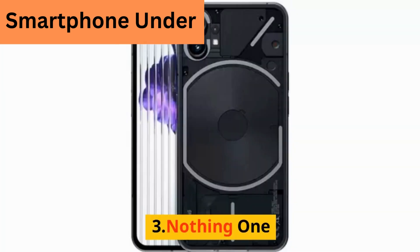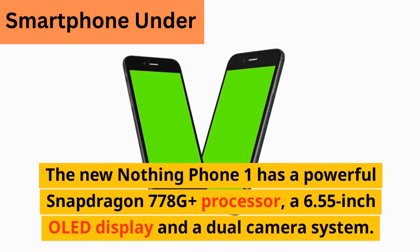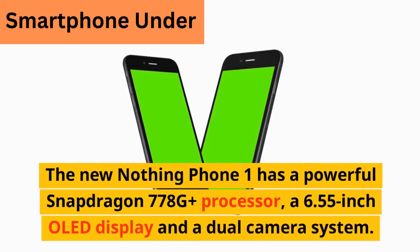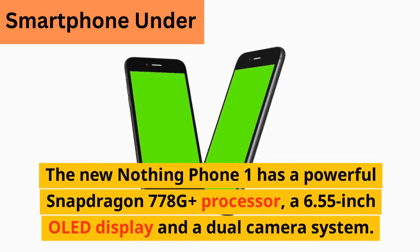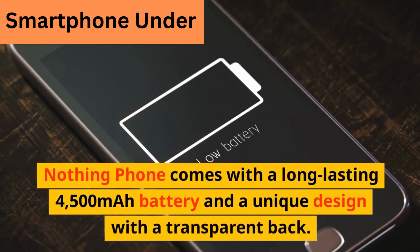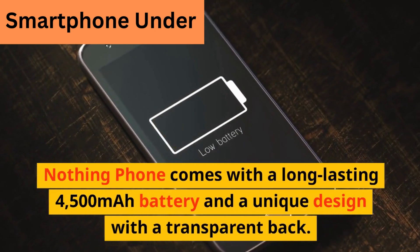3. Nothing Phone One. The Nothing Phone One has a powerful Snapdragon 778G Plus processor, a 6.55-inch OLED display, and a dual-camera system. It comes with a long-lasting 4500 mAh battery and a unique design with a transparent back.